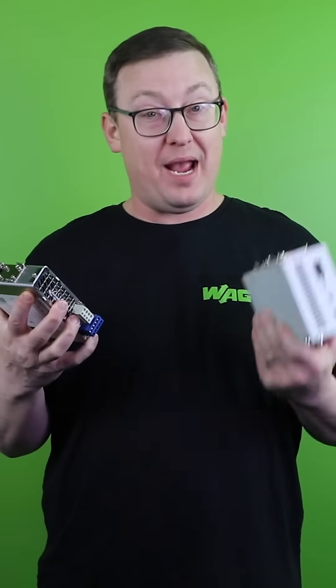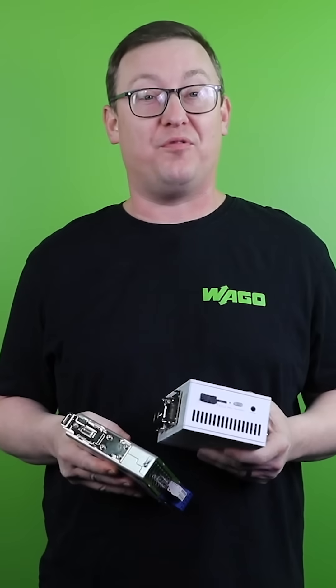Wow, these two products can do a lot on their own. But working together allows them to perform at maximum efficiency, just like you are going to at the grocery store. And that's why the Pro 2 and our Edge controller make it another wonderful Two for Tuesday.